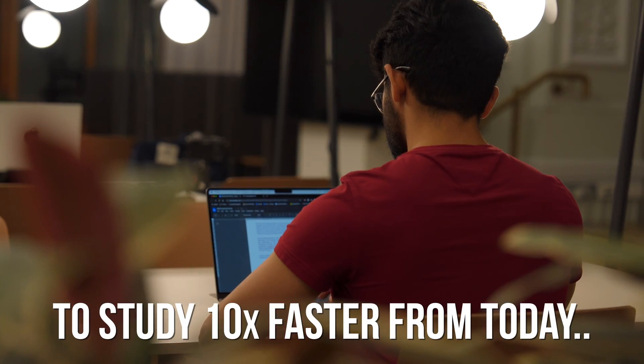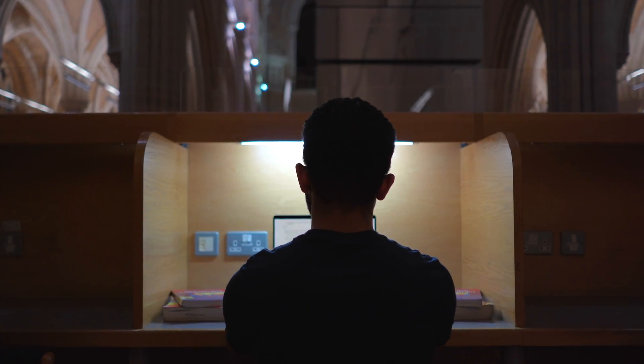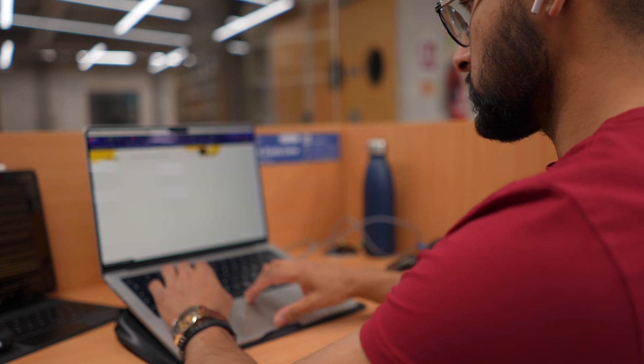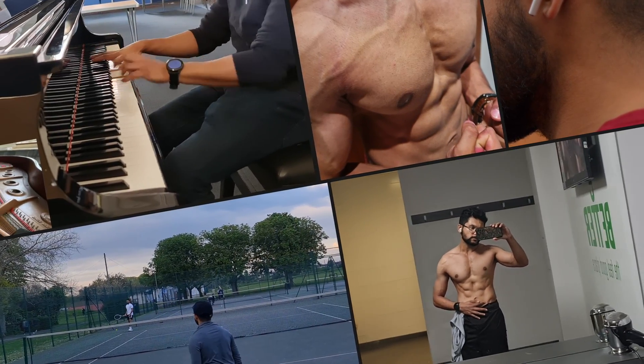If you want an easy system to study 10 times faster from today, then you've come to the right place. Because throughout my undergrad and postgraduate degrees and now at med school, I've studied for thousands of hours. And over the past year, I've been using AI to study better so that I still have time for more of the things I care about. So I'll go through a five-part system so that you can do the same, and the last point is especially good for exam week.